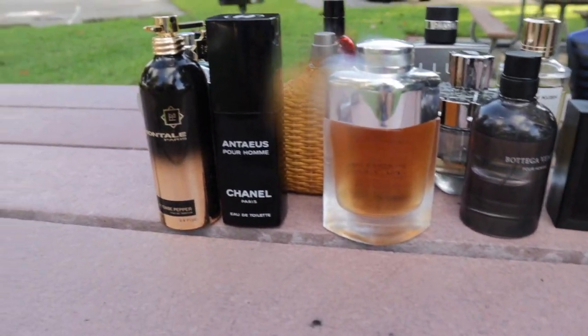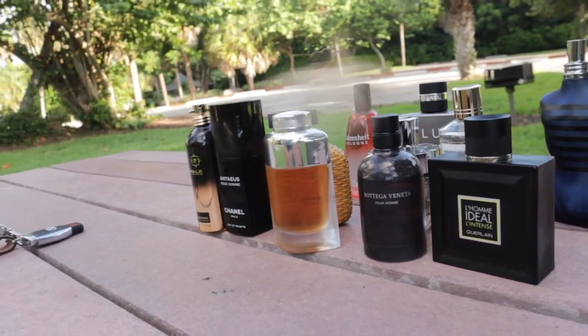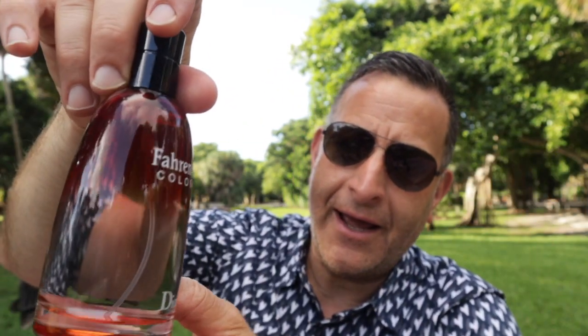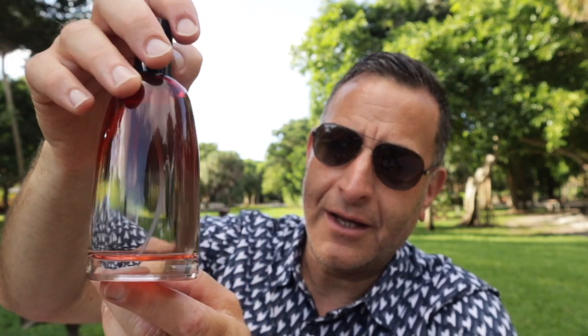The projection and performance of Bottega Veneta isn't all there, but the scent is there. You will love it — it's about three to five hours, maybe five hours if you spray heavy. I would recommend it if you want to experience a niche quality fragrance on a budget. Next fragrance — don't ever say I said this — but I have to show you Fahrenheit.